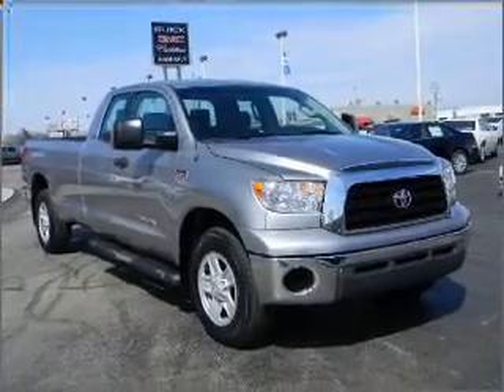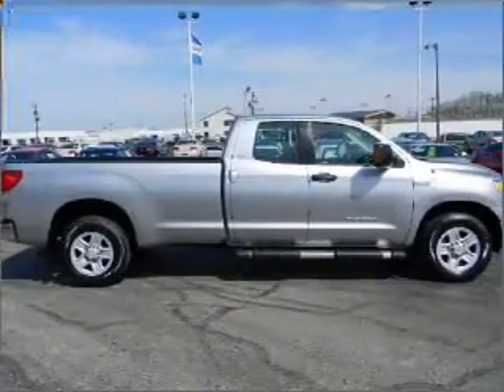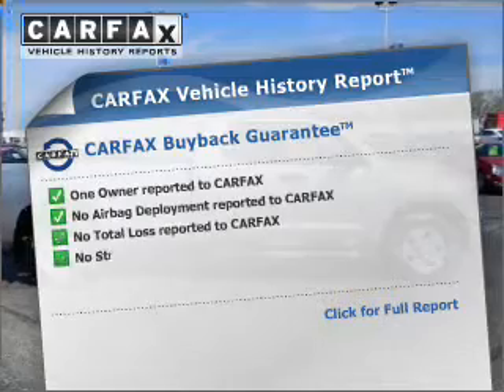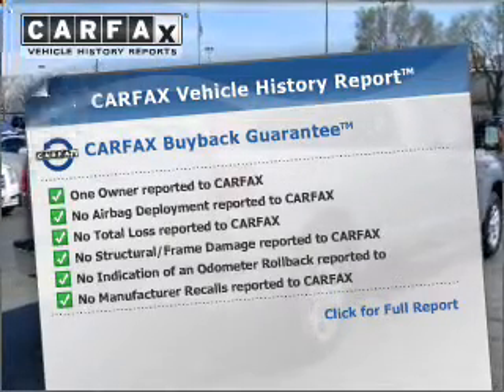The anti-lock braking system will keep you safe on the road. This car has separate passenger temperature controls. This vehicle comes with a Carfax report, which reduces your buying risk by providing the vehicle's history before you purchase.